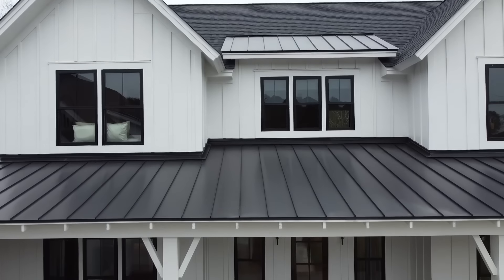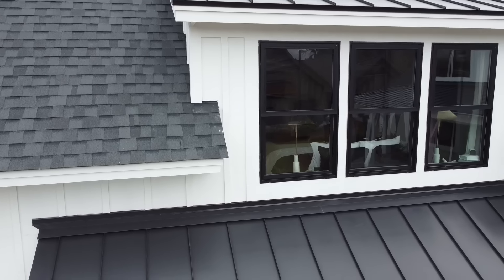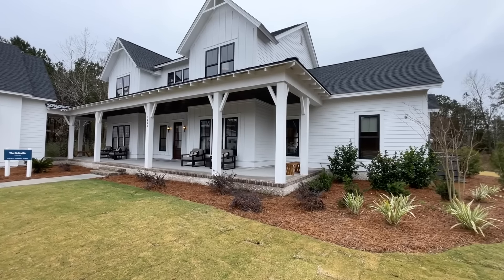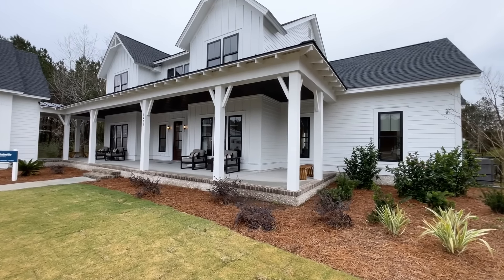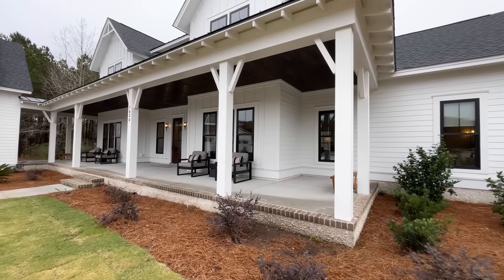On the front of the home you'll notice tons of curb appeal with multiple gables, gable accents, and a large dormer poking out over the garage. The large wraparound porch beckons for porch swing sitting, long conversations, and of course the sweetest of sweet tea.